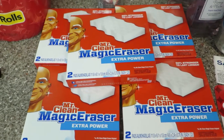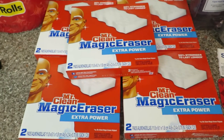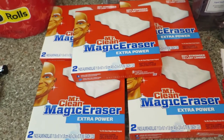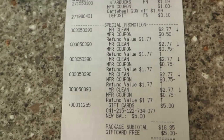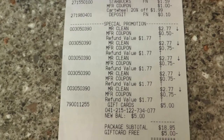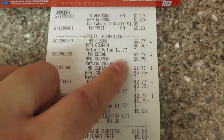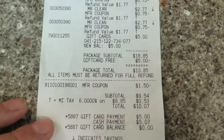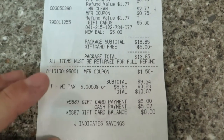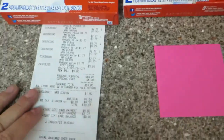For the magic erasers, I did two different checkouts. It's part of a deal where if you buy five, you get a $5 gift card. I used a 50 cent coupon and a 75 cent P&G coupon, plus one from coupons.com. I used a gift card and paid $5.07 and got a $5 gift card back — pretty good deal.